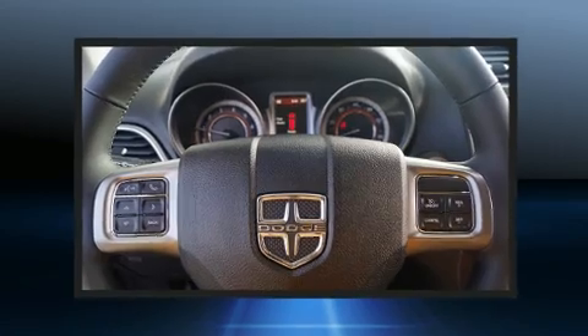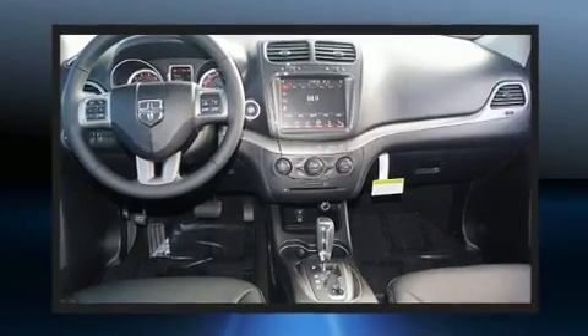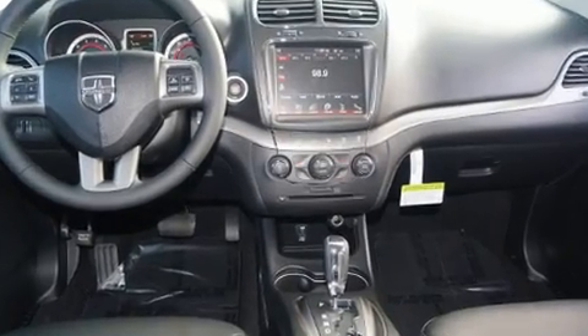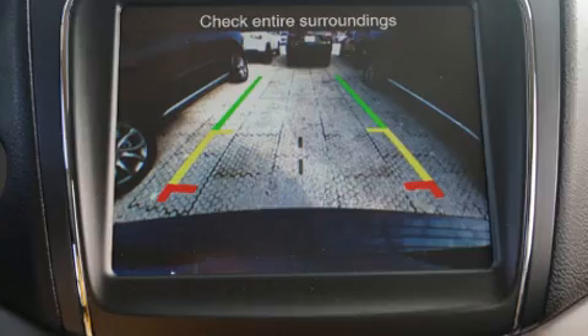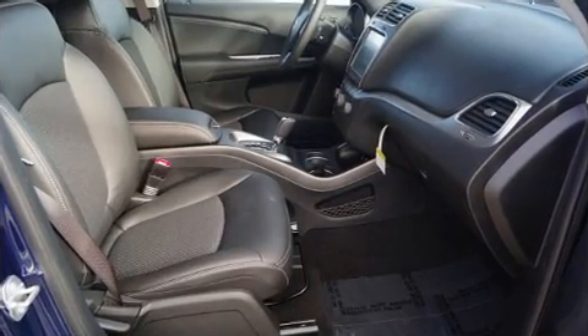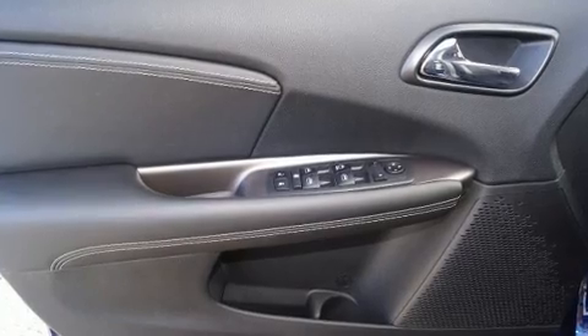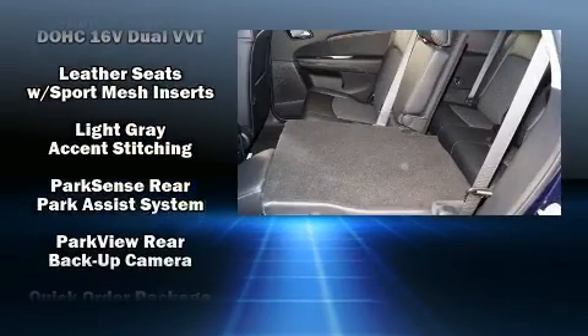Third-row seats expand the maximum passenger capacity to seven. Dodge also prioritized safety and security with features such as dual front impact airbags with occupant sensing airbag, front side impact airbags, traction control, brake assist, anti-whiplash front head restraints, a panic alarm, and four-wheel disc brakes with ABS.